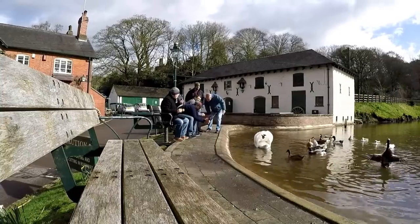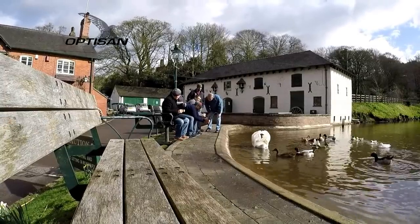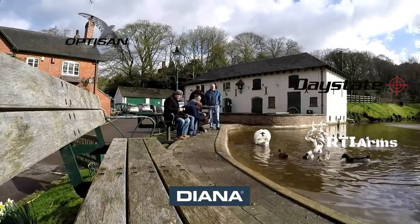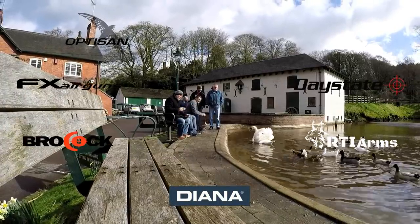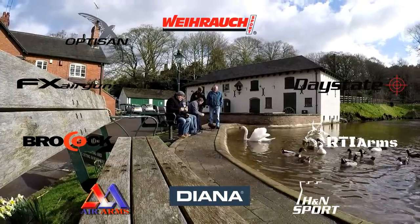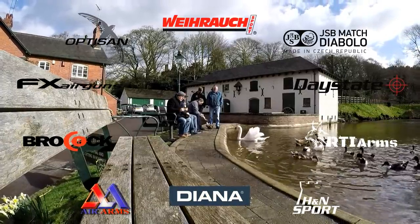This special broadcast of AEAC was made possible by Optisane Sport Optics, RTI Arms, Diana, Daystate, FX Airguns, Brokock, Air Arms, H&N Sport, Myrao Sport, and JSB Match Diablo.